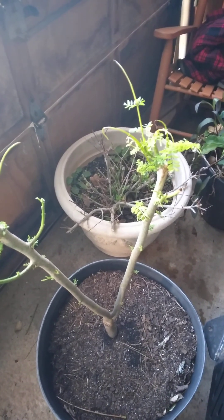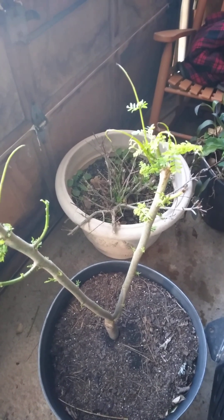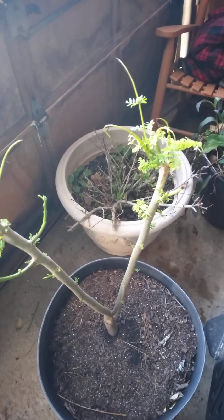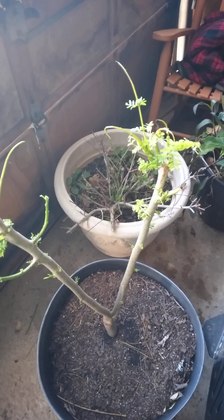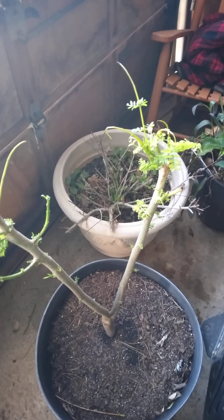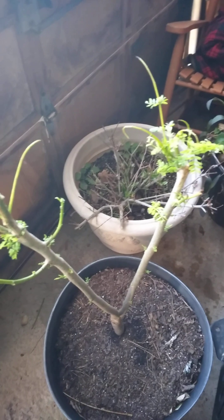It's also called the Royal Poinciana, so it's got a few different names. The scientific name would be Delonix regia, also known as the Royal Poinciana. Most people call it the flame tree because of the red color — that's what it's known as.